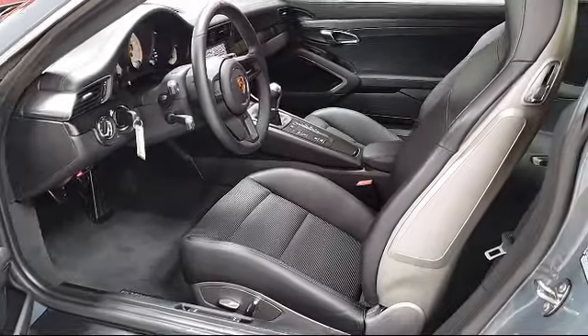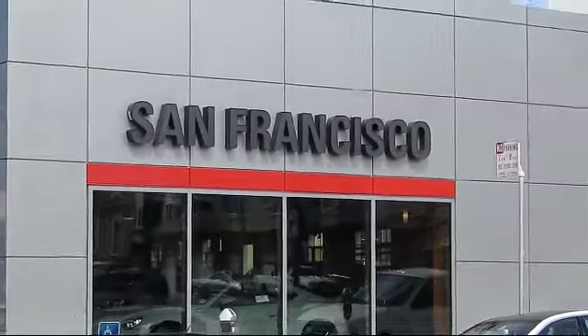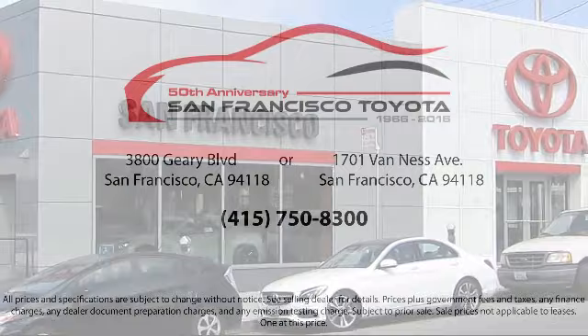We have flexible financing opportunities to make sure that you get the best deal on the vehicle that you want, and be sure to ask about our SFT one price policy.